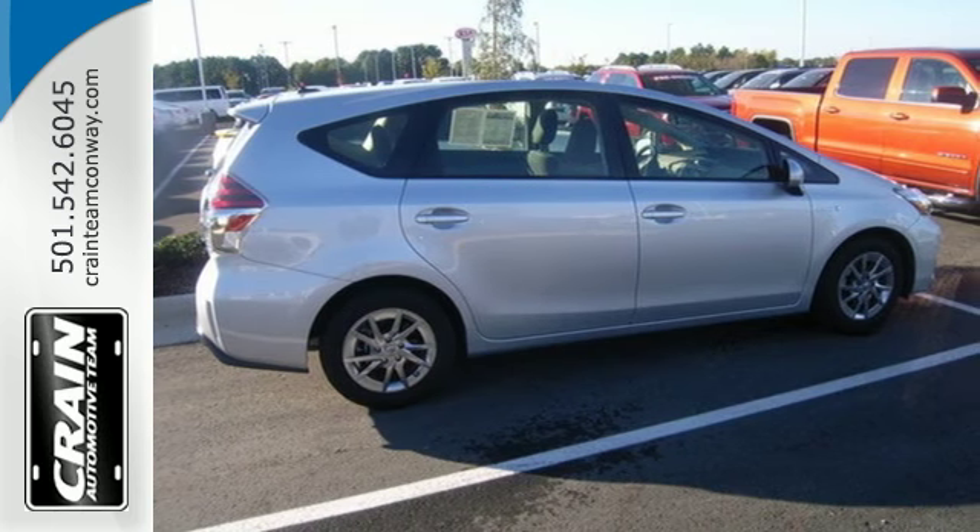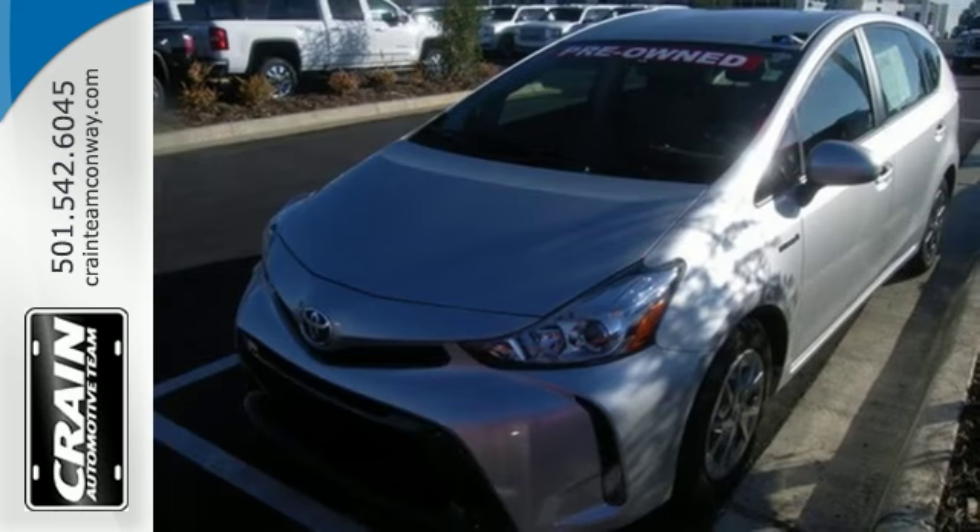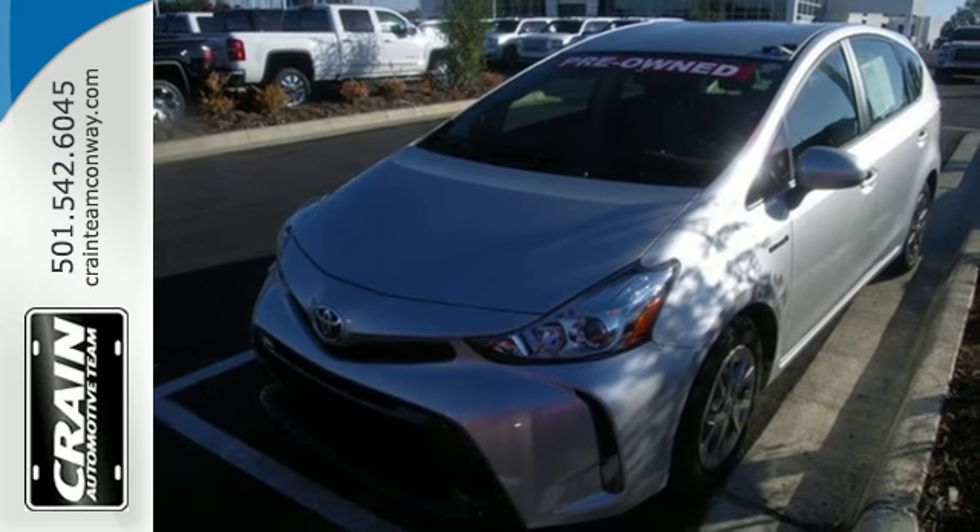The hybrid that's focused on a more efficient future. Make this Prius V a part of your future today.